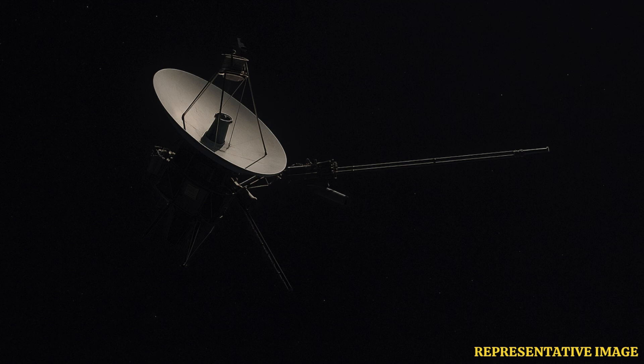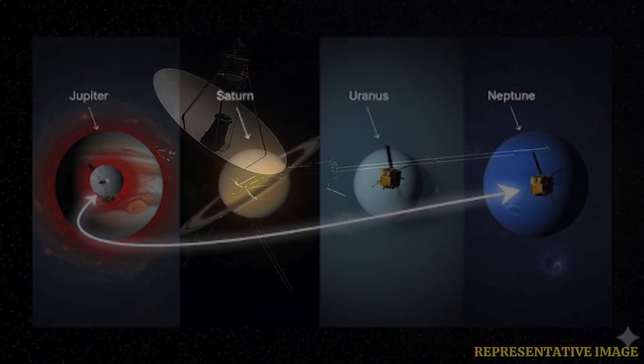From Jupiter's great red spot to Saturn's rings, Uranus's tilted axis and Neptune's supersonic winds, the probe revealed a wealth of discoveries. Its twin, Voyager 1, followed a different path, visiting only Jupiter and Saturn before heading outwards.